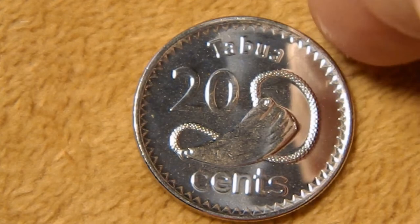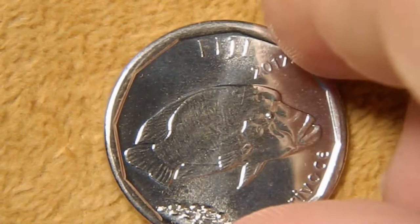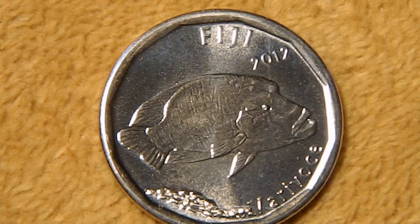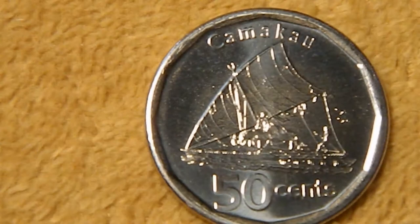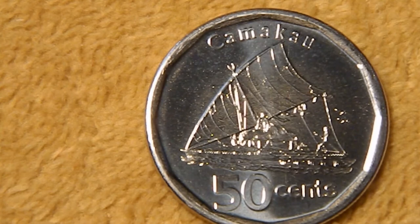Here's the 50 cent coin. Again, Fiji at the top, the date 2012. This is known as a Caravoce or Caravos — I'm not sure of the pronunciation — and this is a humpheaded wrasse, another large reef fish that's common in the Pacific. On the reverse, we have the outrigger sailboat. One interesting thing is that on the previous coins they referred to this as a Takia, but here they refer to it as a Thamakau. The difference is in size, though I wasn't able to really determine exactly where one began and the other cut off.